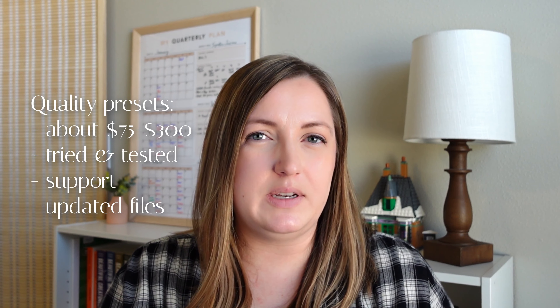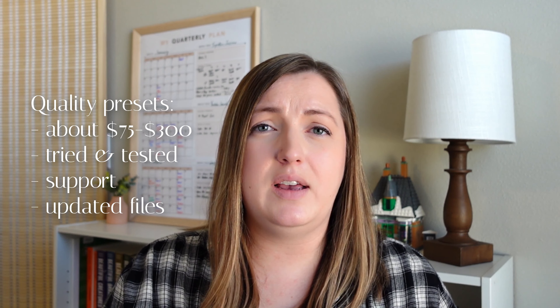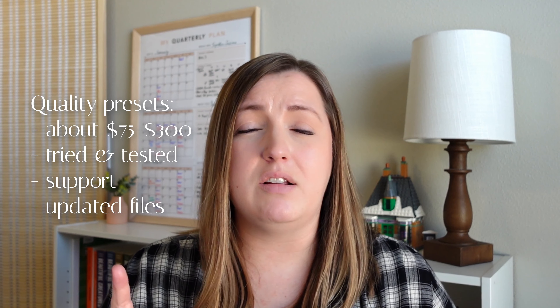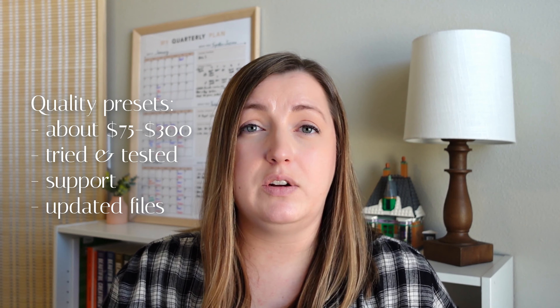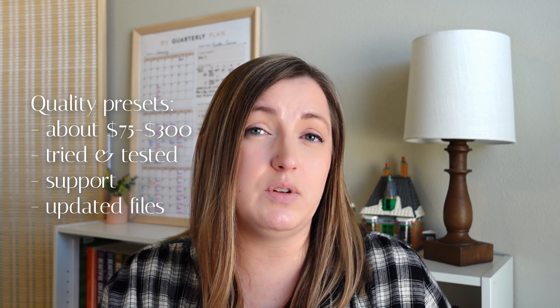Make sure you get a quality preset — these are usually in the $75 to $300 range and have been tested on lots of different cameras. You'll be able to talk to actual humans to get help, there's a support email, and access to updates for the files. Think of it this way: if you shoot 10 weddings a year, you're spending $7 to $30 per wedding on a preset, which is an amazing investment. Think of it as a tool you're using for every single wedding, just like you're paying for Lightroom every single month — it makes financial sense.